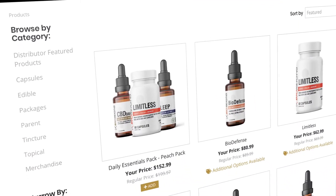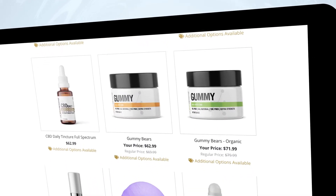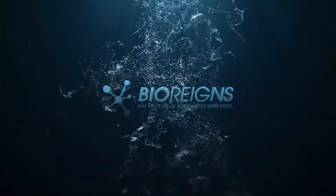BioRain offers BioCX in tinctures, capsules, and even topical cream. Save with a pre-made package of products or start small with travel sizes. Find out exactly what BioCX can do for you by visiting BioRains.com.